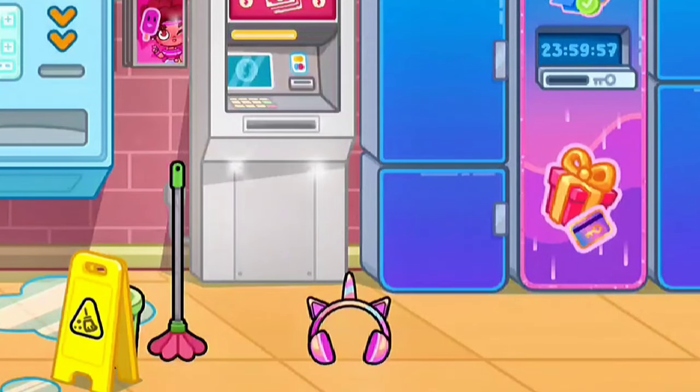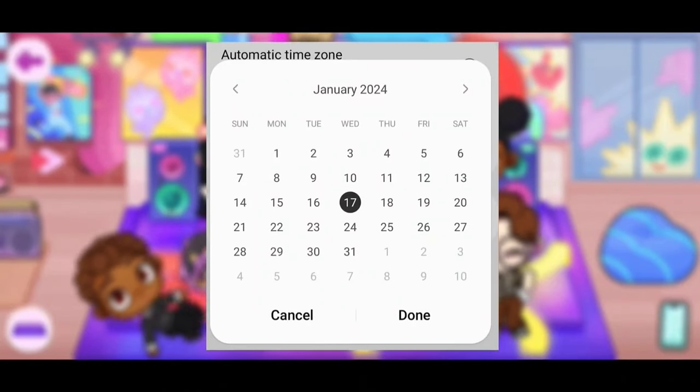There we go, we got a gift! The first gift will give you unicorn headphones. Now the key is to keep changing the date.